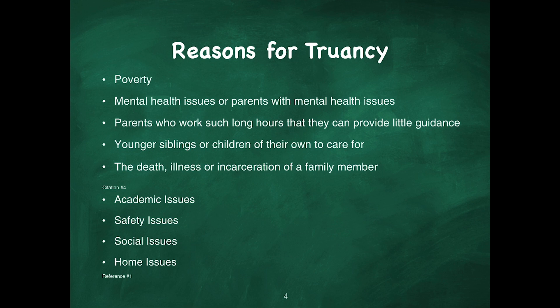Some of the reasons for truancy that social workers should focus on include poverty, mental health issues, or parents with mental health issues, parents who work long hours and can provide little guidance, younger students caring for children of their own, and the death, illness, or incarceration of a family member. Additional factors include academic issues, safety issues, social issues, and home issues.